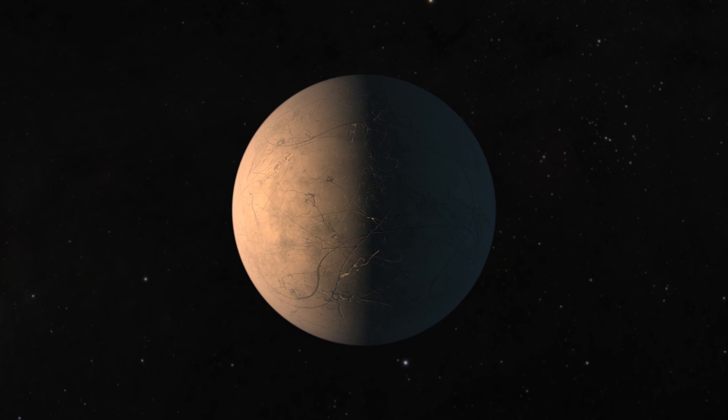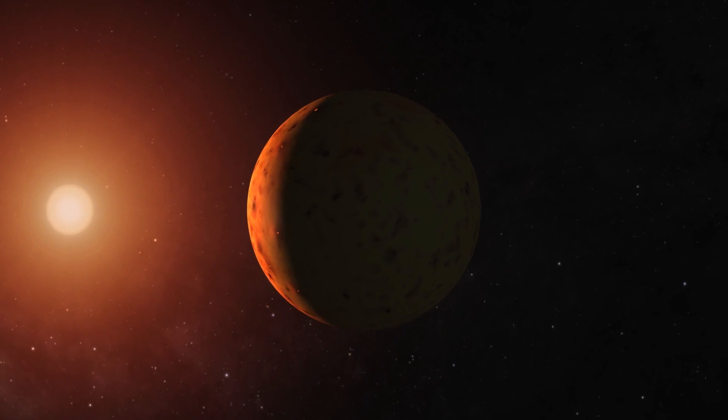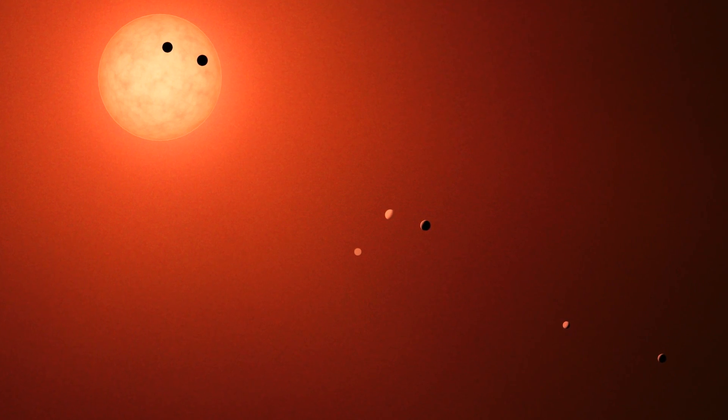By doing these artist concepts, we are actually getting across the point that no, these aren't just — we know there's a planet there and that's the extent of our information about it. All of these decisions are made in conjunction with the scientists.